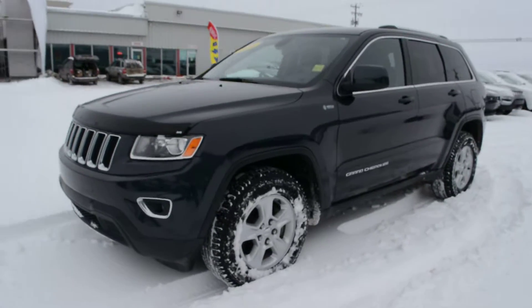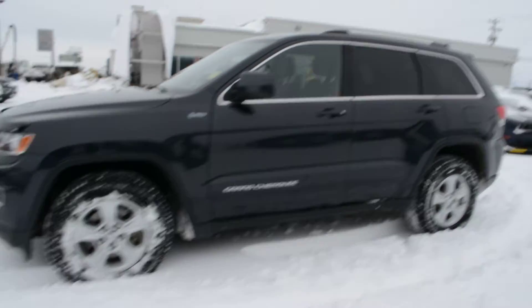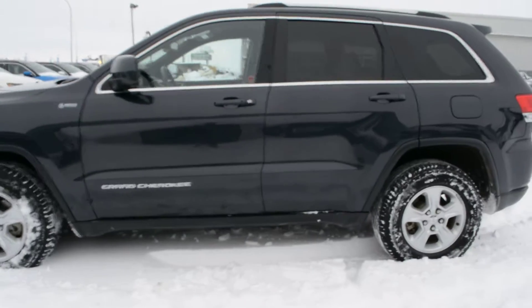Hi everybody, Brittany here over at Bonneville Dodge just to show you this pre-owned 2015 Jeep Grand Cherokee we have here on the lot. We're just going to take a walk around the unit today just to show you some of the features and options that this model has to offer.